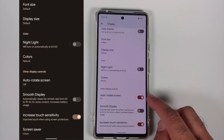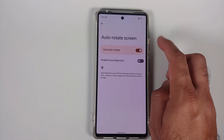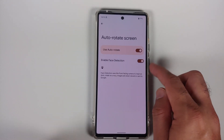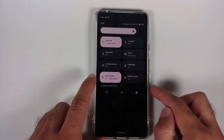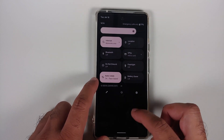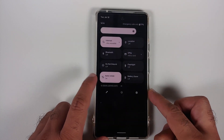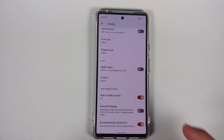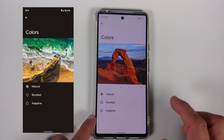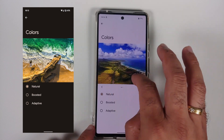In Settings under Display, the Auto-Rotate Screen toggle is now on the main page — previously you'd have to tap into Auto Rotate Screen to enable it. You now only need to go inside to enable face detection specifically. The Quick Settings tile for Auto Rotate also now reflects whether face-based auto-detection is on or off. In the Colors section under Display, the preview images have changed: previously there was only one static image, now there are three images you can swipe through to see the color change.